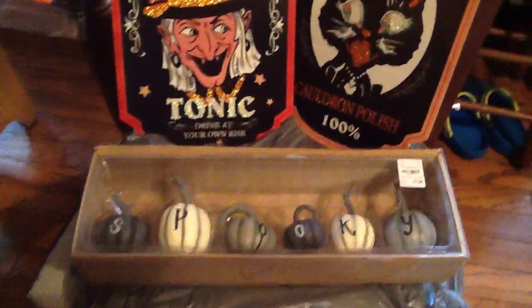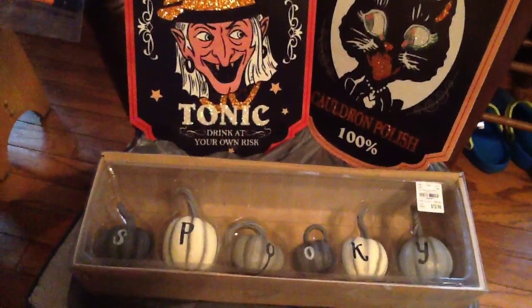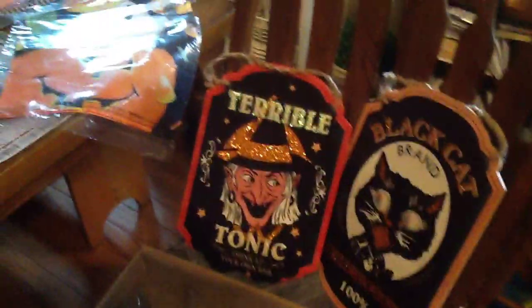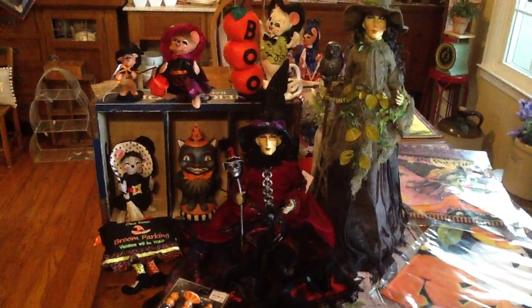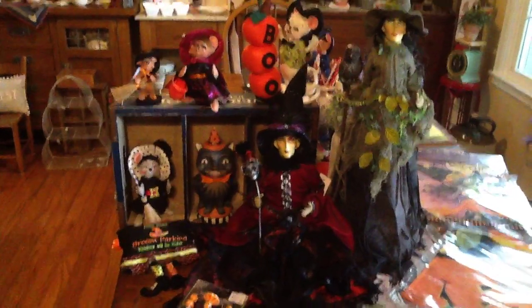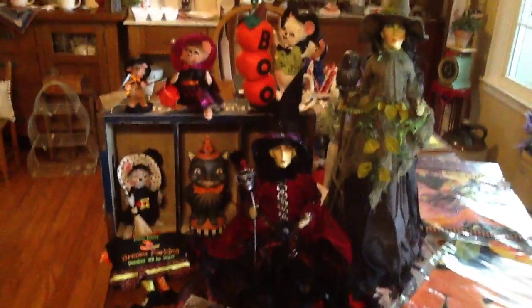And then got these spooky pumpkins spelled out. I love the colors of these — they're not your traditional colors, but it'll look good with my décor. So cute. I'm really excited. It won't be that much longer — in August is when I'll start my decorating. So I hope you all have a great day. Till the next time.